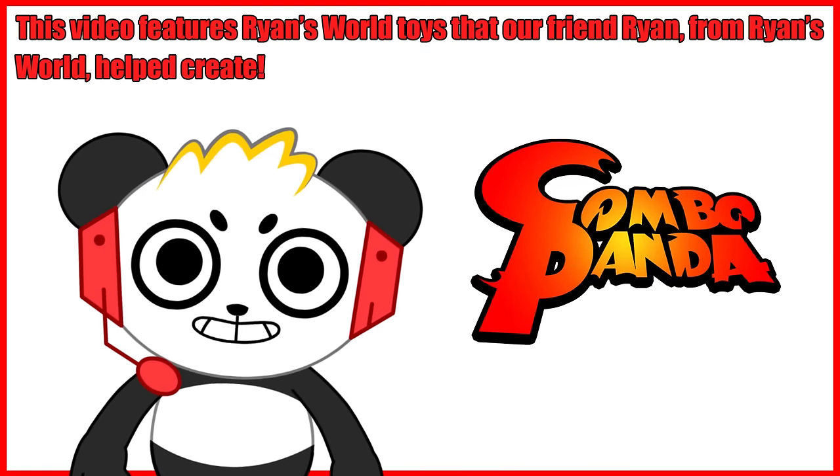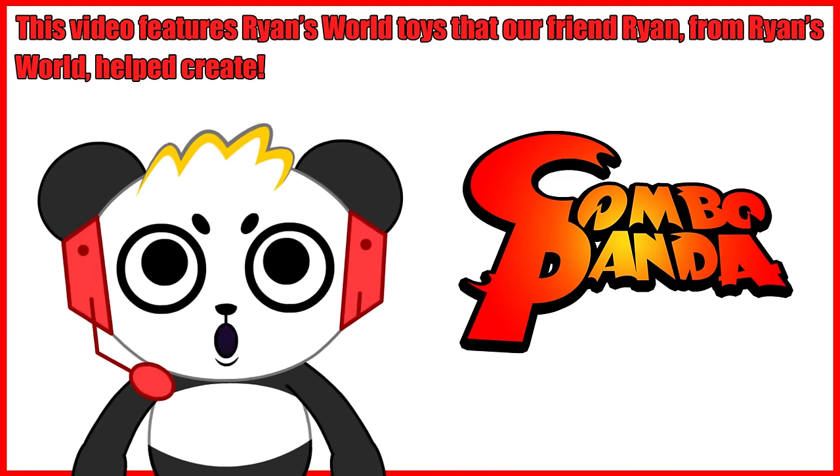This video features Ryan's World toys that our friend Ryan from Ryan's World helped create.